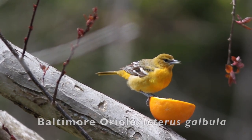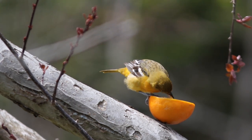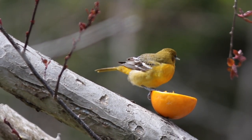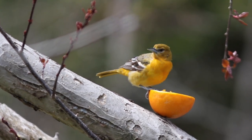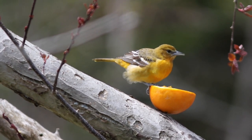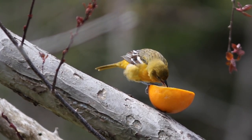This is a female Baltimore Oriole. It lacks the black and dark orange, almost burnt orange color of the male. But that long blackbird-like bill and the body size and posture is typical of blackbirds in the family Icteridae.